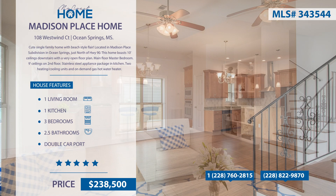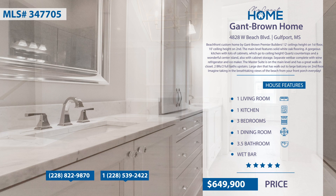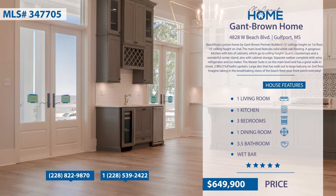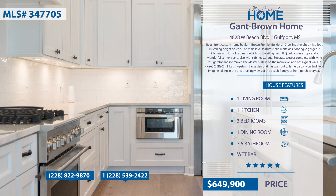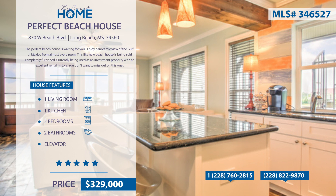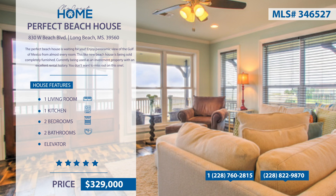This beachfront custom home by Gantt Brown Premier Builders features high ceilings throughout. The main level features solid white oak flooring, a gorgeous kitchen with lots of cabinets, quartz countertops, and a wonderful center island. The master suite is on the main level and has a great walk-in closet. There's a large den where you can walk out to a large balcony on the second floor. Imagine taking in the breathtaking views of the beach from your front porch every day. This perfect beach house is waiting for you — enjoy the panoramic views of the Gulf of Mexico from almost every room. This like-new beach house is being sold completely furnished and is currently being used as an investment property with an excellent rental history, so you don't want to miss out on this one.